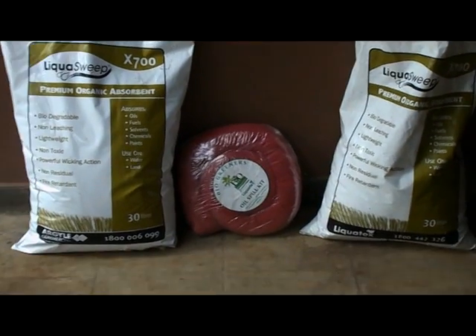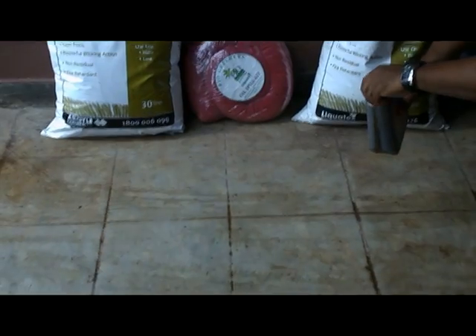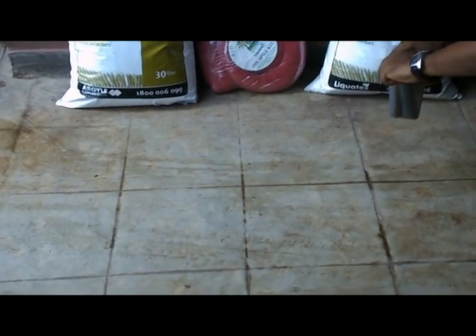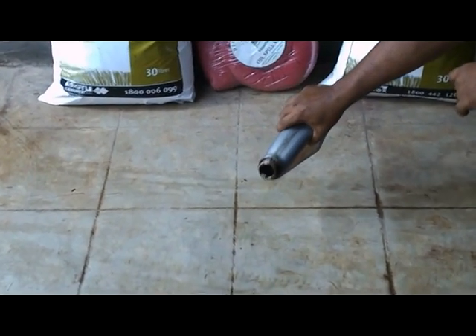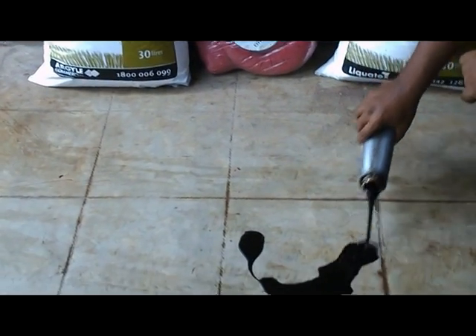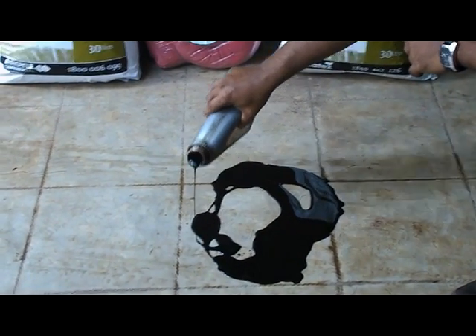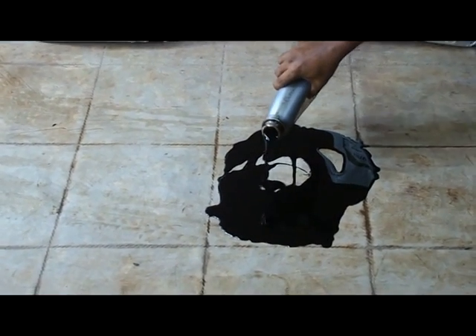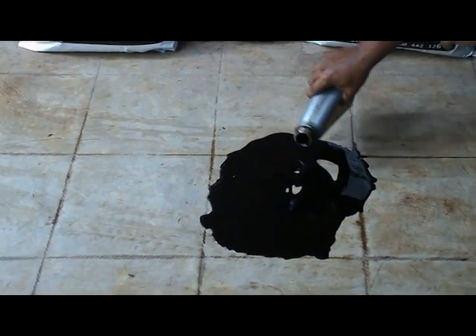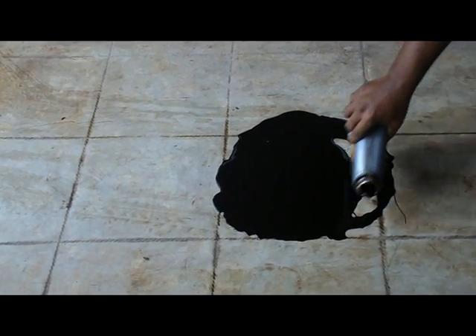Now we are going to demonstrate our premium organic absorbent powder on an oil spill — how it acts and how it absorbs the oil.